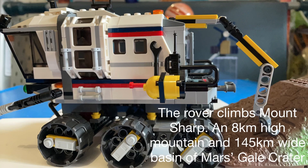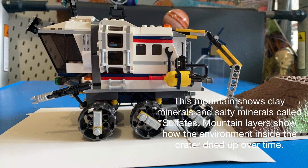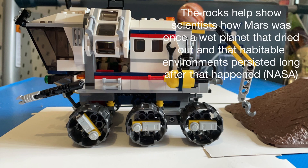The rover climbs Mount Sharp, an eight-kilometre-high mountain in a 145-kilometre-wide basin of Mars' Gale Crater. This mountain shows clay minerals and salty minerals called sulfates. Mountain layers show how the environment inside the crater dried up over time. The rocks help show scientists how Mars was once a wet planet but dried out, and that habitable environments persisted long after that happened.